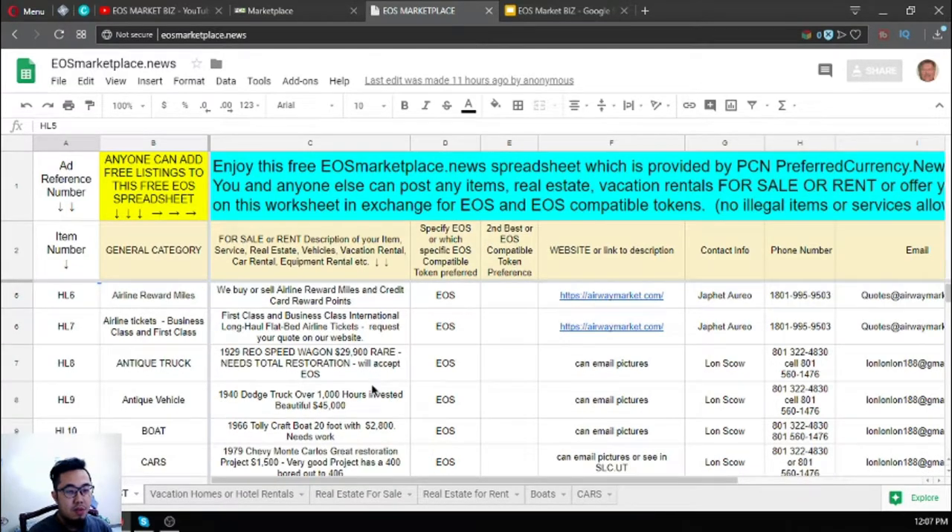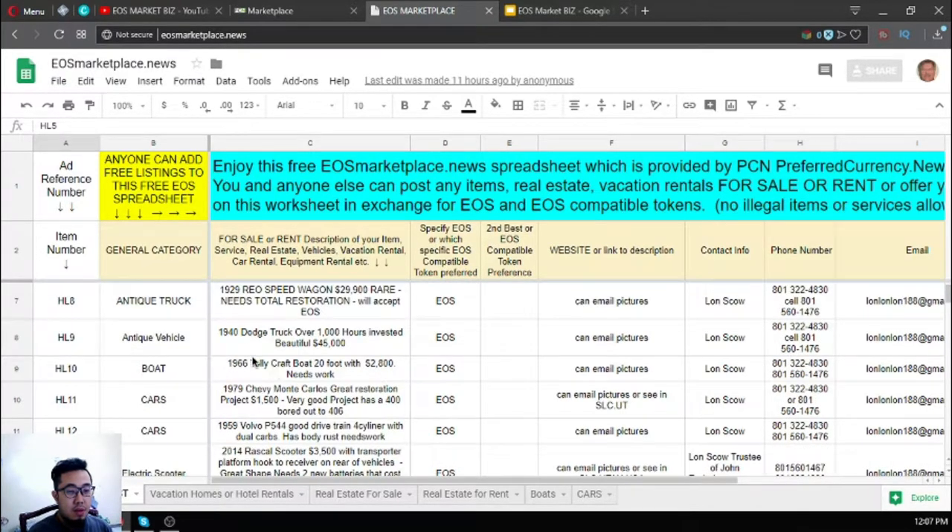The next items are antique vehicles: a 1940 Dodge truck, a 1966 Tollycraft boat, a 1979 Chevy Monte Carlo, and the Volvo P545. For all of these, you can contact Lonsco — here are his phone numbers and email address.